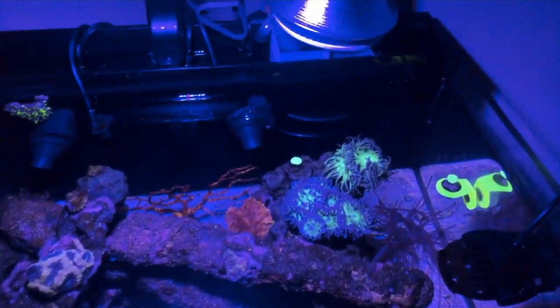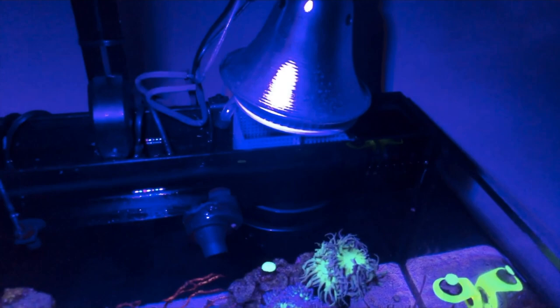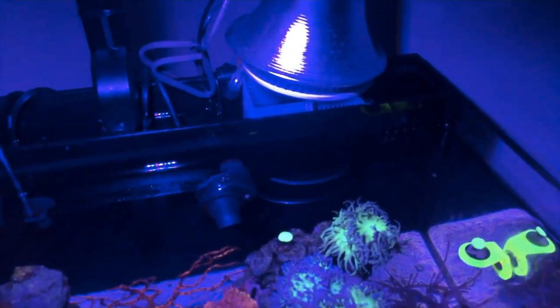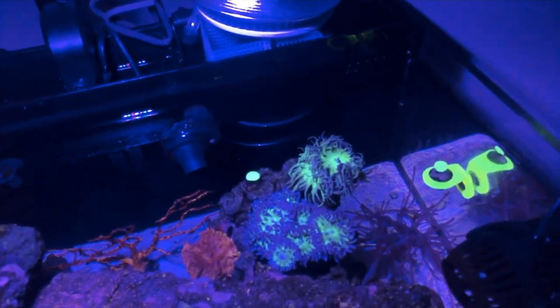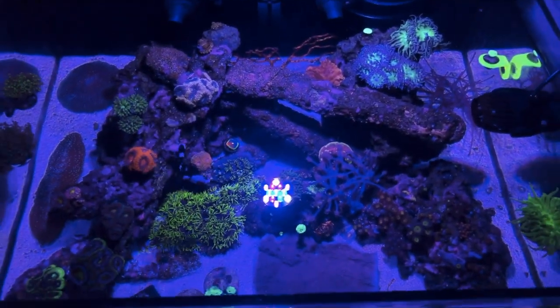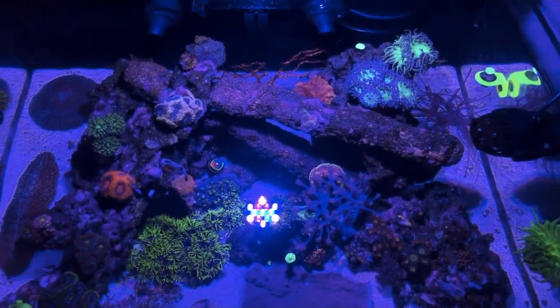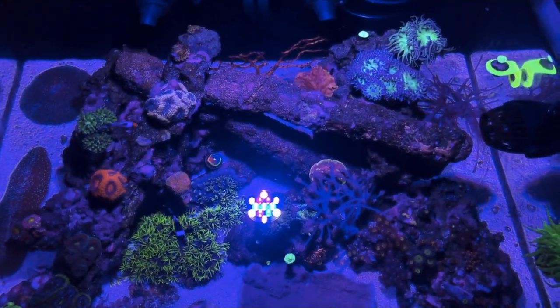Not too much has changed. Still running the little mini-fuge in the back — the lights come on during the off hours. I haven't had high nitrates or phosphates, so it started dying off — I need to start dosing fuel a little more. Alright guys, catch you later in the next update, and happy reefing.